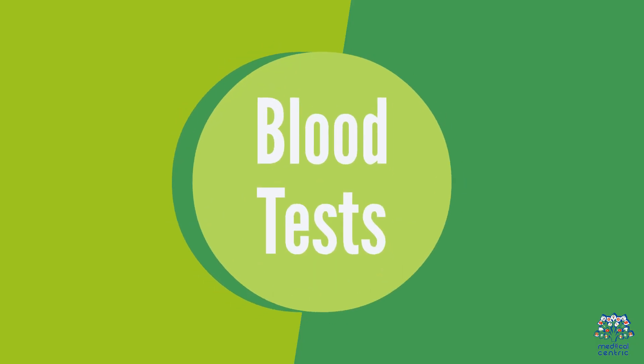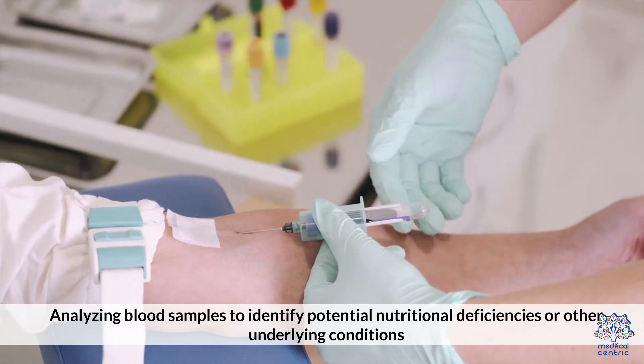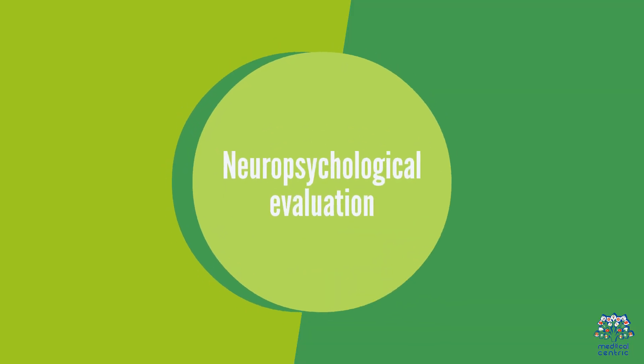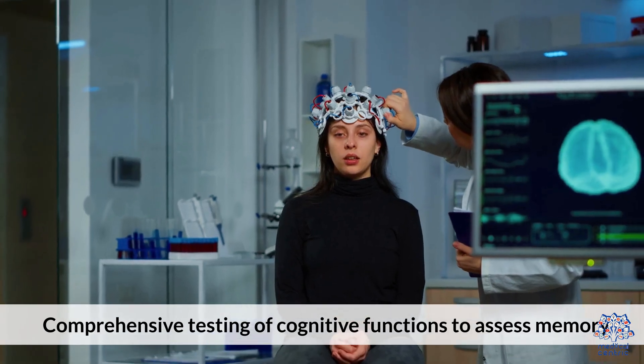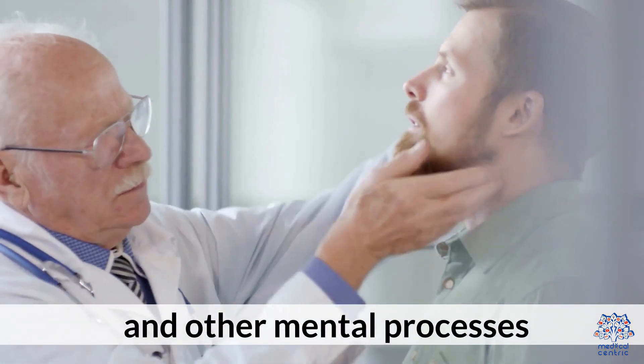Blood Tests involve analyzing blood samples to identify potential nutritional deficiencies or other underlying conditions. Neuropsychological Evaluation involves comprehensive testing of cognitive functions to assess memory and other mental processes.